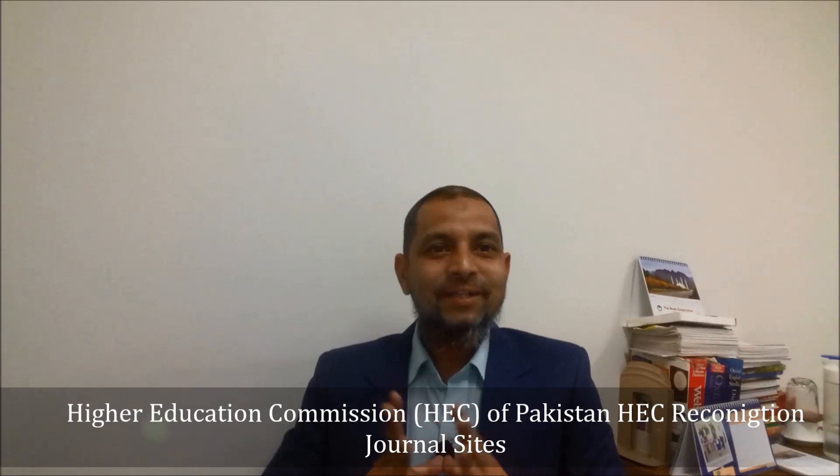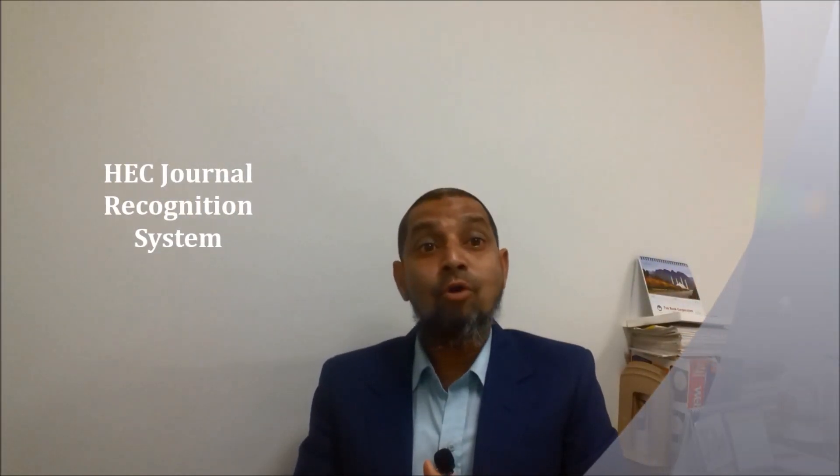Welcome to the Five Minutes Information Channel, episode number 20. Today I will bring another informative source for Pakistani scholars, researchers, students, and faculty members who want to publish their research articles in national and international journals.